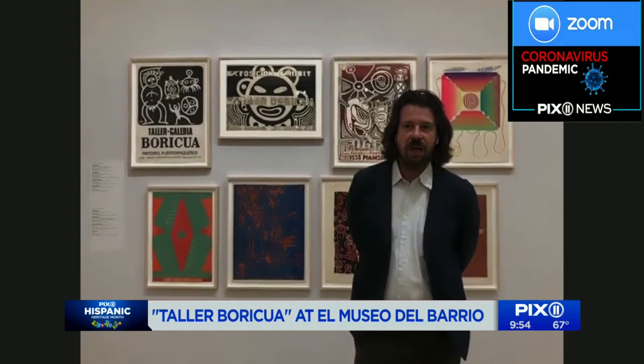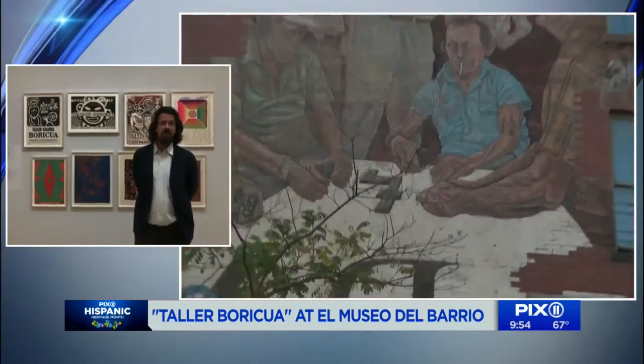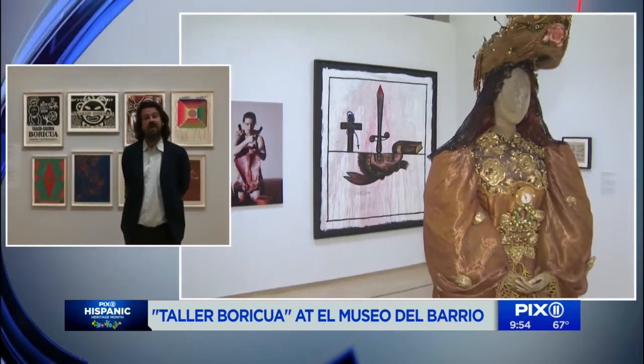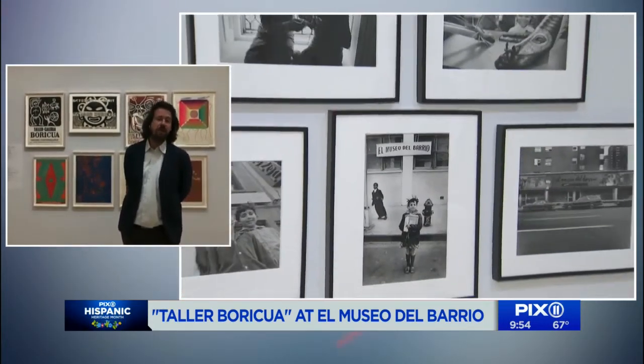Before we talk about the new exhibit, let's talk about the museum, because you have stayed afloat over the last six months during this pandemic. How have you been doing that? It's been a learning moment for all of us at El Museo. Since we had to close during the citywide lockdown in March, we've been very successfully engaging with our audience through our online platform, online exhibitions, social media, and online programs. It's actually been an opportunity to stay connected with our audience.